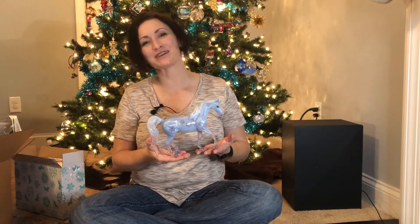Thanks for joining me. Remember to stay safe out there and keep on collecting, everyone.